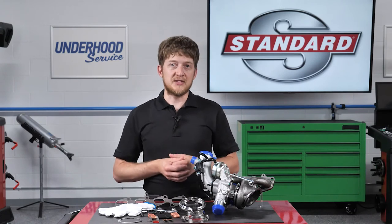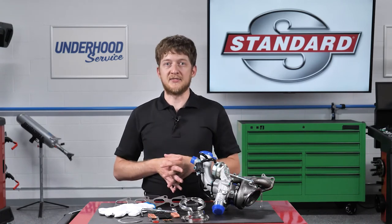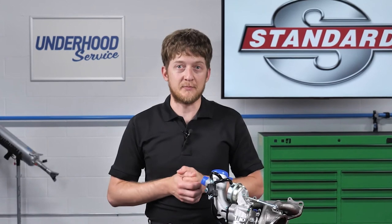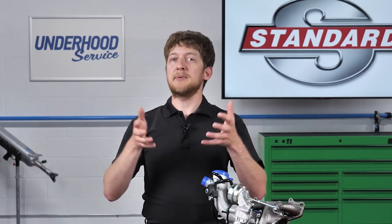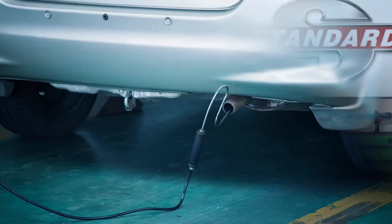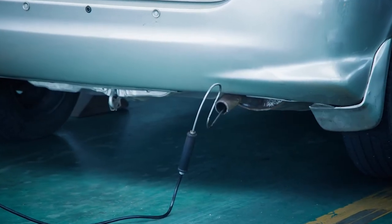Restricted flow of either of these fluids can very quickly lead to failure. The most common customer concern would likely be whistling noises coming from the engine bay, along with reduced engine power. These are typically indicators of charge air leaking from a connection somewhere in the system. A smoke machine can be used to help you find the source of a leak.